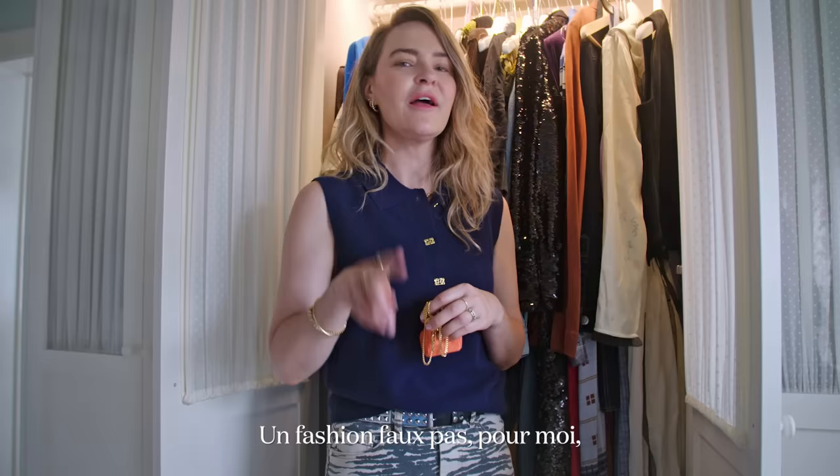A fashion no-no for me is for sure trying to be someone that you're not. I think people can see that.